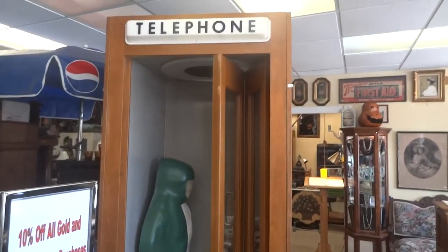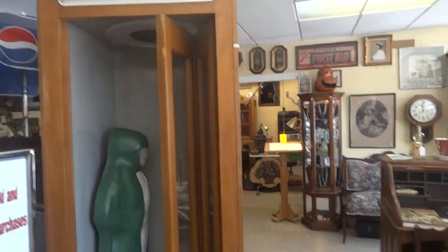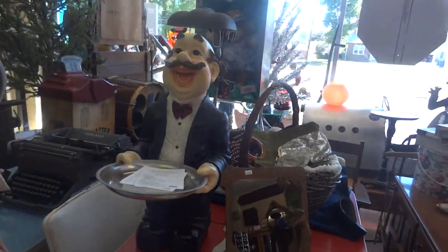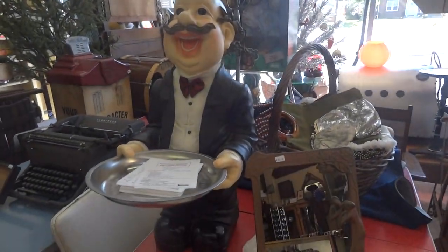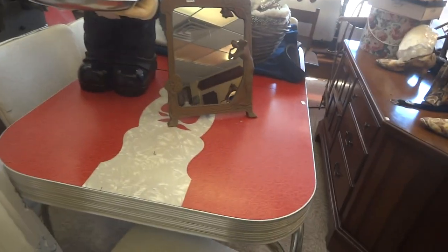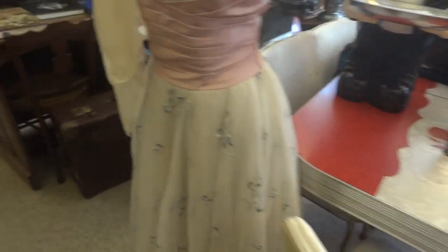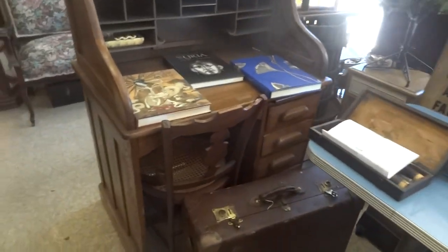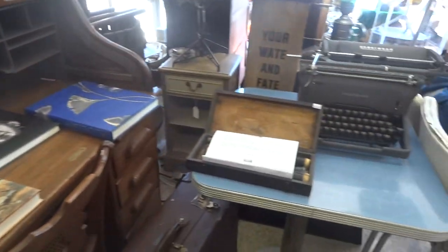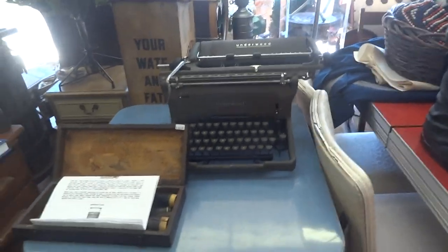Need a phone booth? We've got one for you. We have Pepe — these are the ones who hand out our flyers to our customers. A vintage 1950s table. How about a roll top desk in fantastic shape? Oh, we have another typewriter.